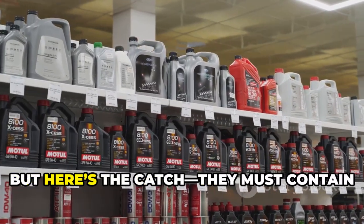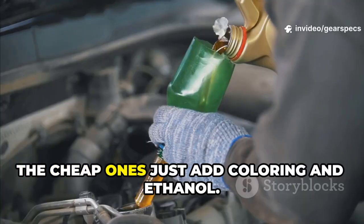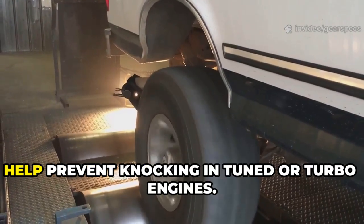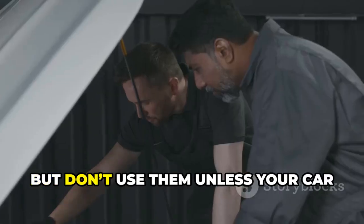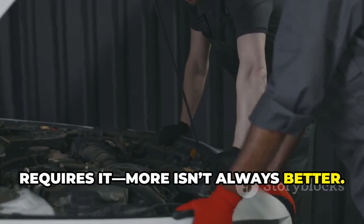Octane boosters — but here's the catch: they must contain MMT or toluene. The cheap ones just add coloring and ethanol. Real boosters raise the octane enough to help prevent knocking in tuned or turbo engines, but don't use them unless your car requires it. More isn't always better.